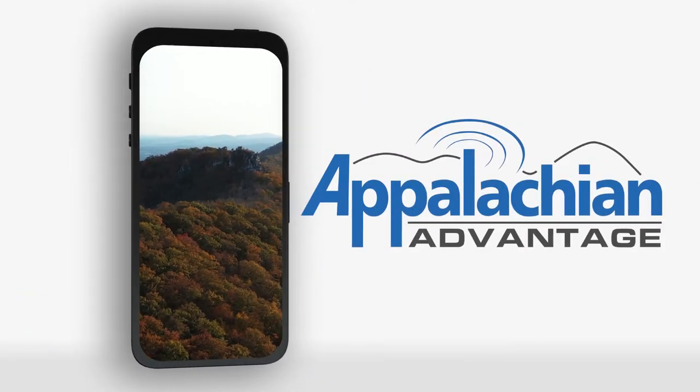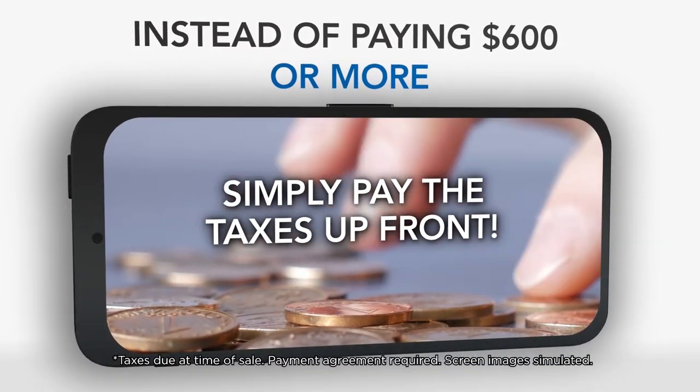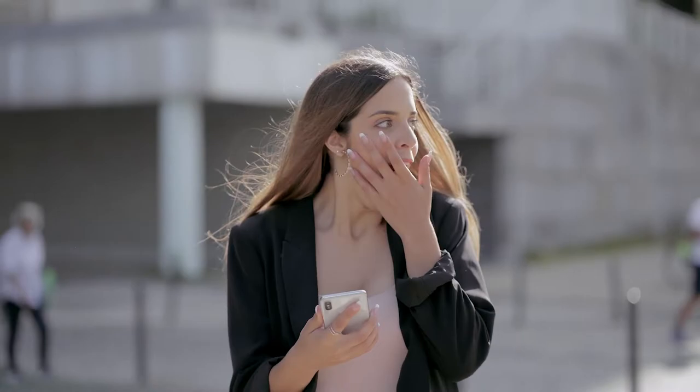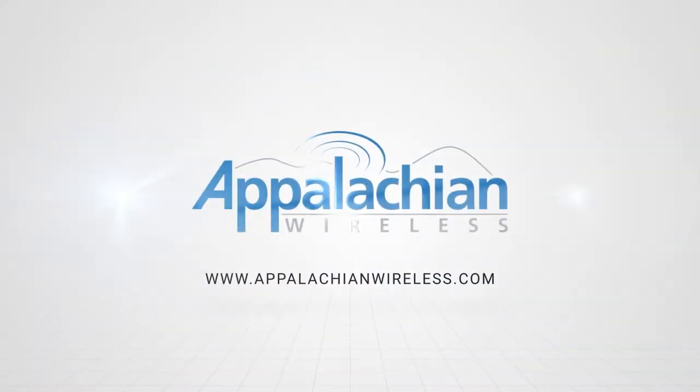The Appalachian Advantage plan is the simpler, better way to get the phone you actually want instead of paying hundreds of dollars up front. Simply pay the taxes up front and a few extra dollars a month and get the phone you really want. It's called the Appalachian Advantage, available at Appalachian Wireless.